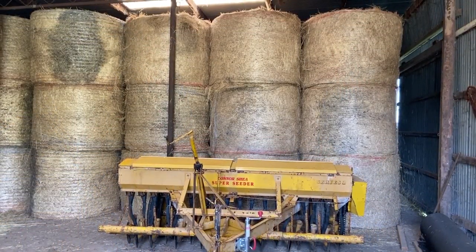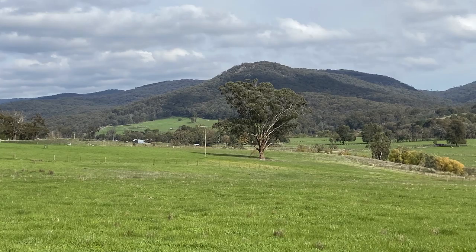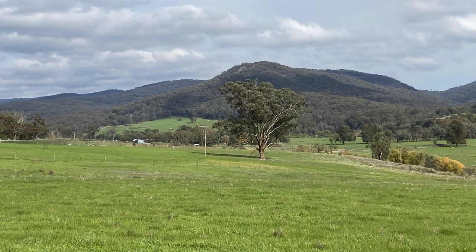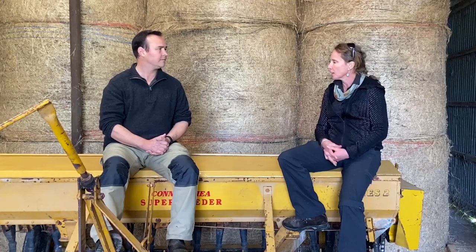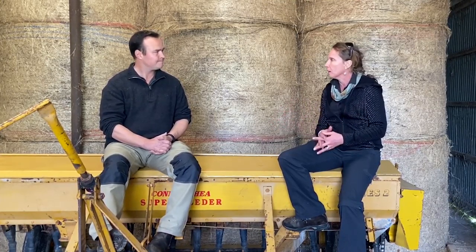Is there anything else you're doing to prepare for climate change — a drier or more fluctuating climate? Because there are more unknowns with climate change, we're trying to diversify our water supply, increase the resilience of our pastures, and the last thing we're doing is increasing our shelter belts and plant cover so that we've got better stock shelter.